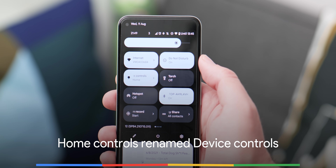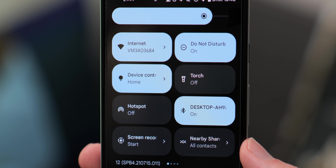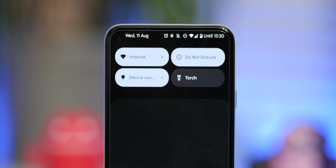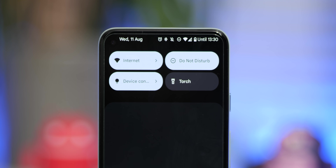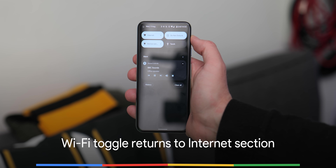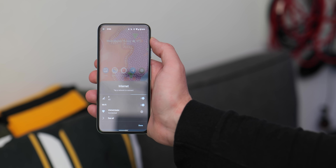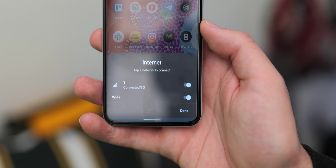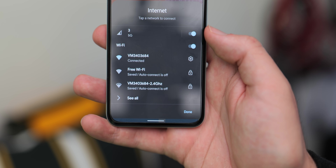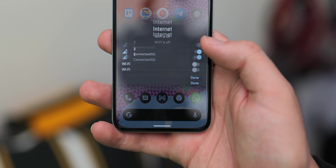Let's start off with some minor interface changes, including the Home Controls Quick Settings toggle simply being renamed to Device Controls. That might help if you were wondering where it went. Also, the Wi-Fi toggle is now returning to the Internet section. You can turn off device Wi-Fi from a toggle within that Internet pop-up pane after opening it through Quick Settings. It's still not quite as fast as a long press, but it is better than it was previously.